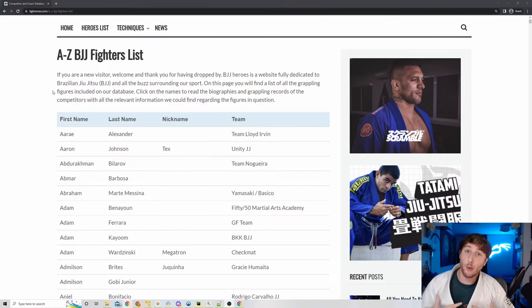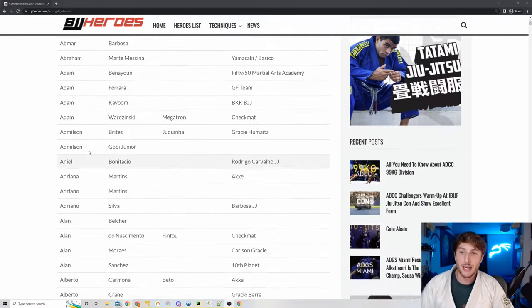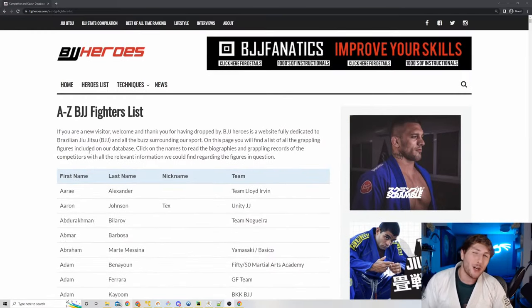To explain the process: I wrote a web scraper that's basically just going through this list of professional Brazilian Jiu Jitsu fighters on bjjheroes.com, and going through each individual page and tallying up which submissions they use in order to get their wins.